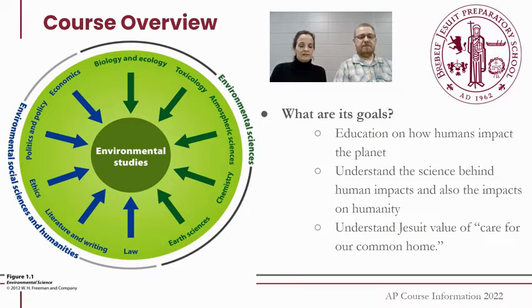For environmental science, the definition of this course and everything that we do is looking at how humans impact the planet. We put a graphic up here so you can see that this is a very interdisciplinary course. It is a science course because we look at the science, the numbers, and the data behind the human impacts on the planet, but we also look at the humanities side of it — the economics, ethics, policy, and politics. This class is extremely interdisciplinary; it's not just about the science of it.